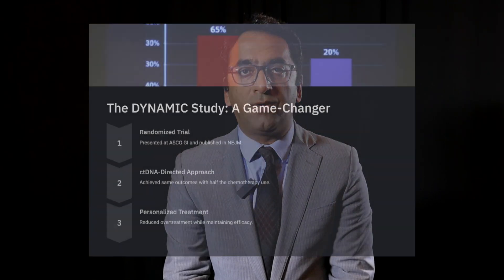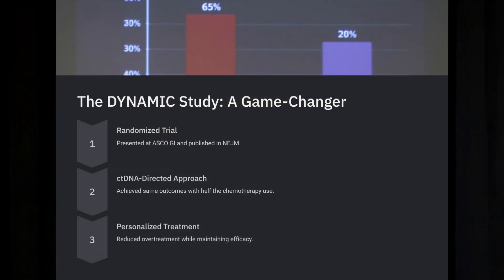It's great to have a randomized trial in this space. The Dynamic study, presented at ASCO and also published in the New England Journal, showed that by going with a ctDNA-directed approach, you are achieving the same outcomes, but only half as many people got chemotherapy.